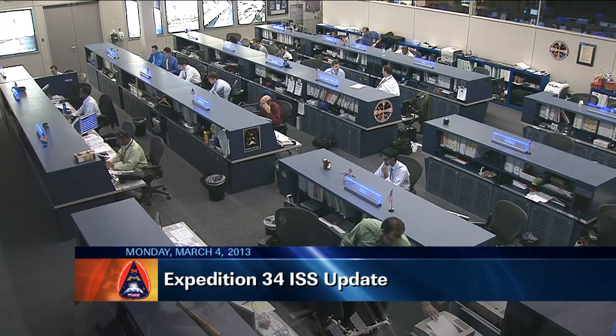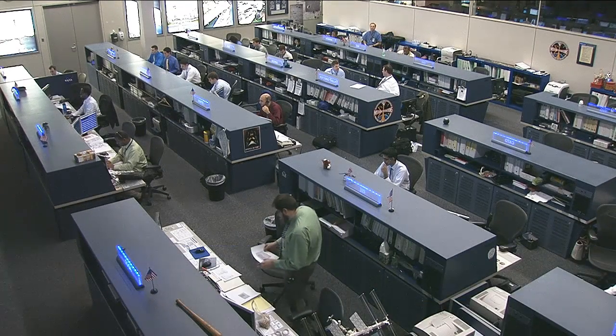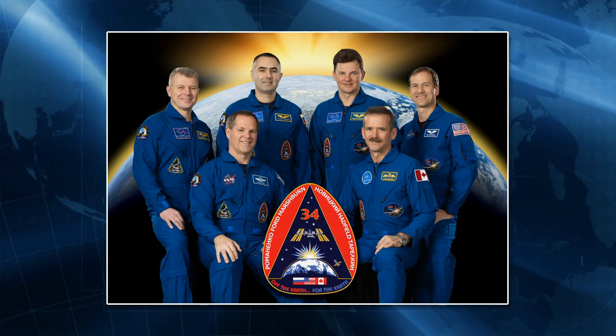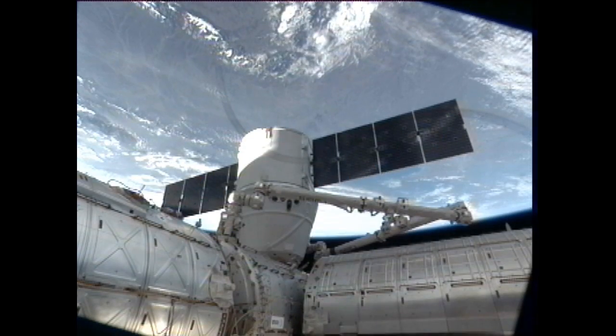This is Mission Control Houston. Welcome to today's ISS update. It is Monday, March 4th, 2013. The crew of Expedition 34 on board the station is busy working on quite a bit of transfer work today.